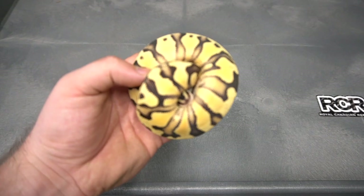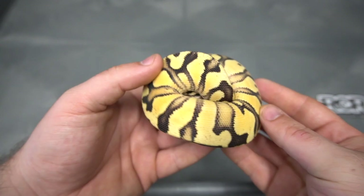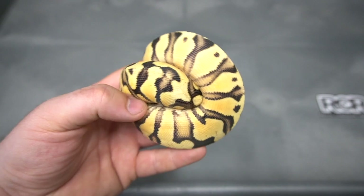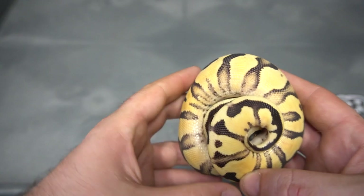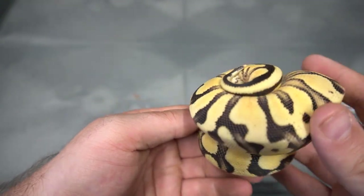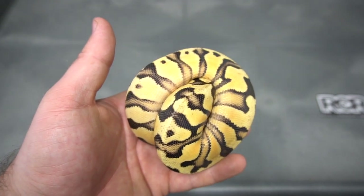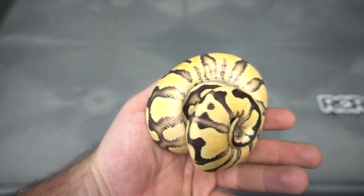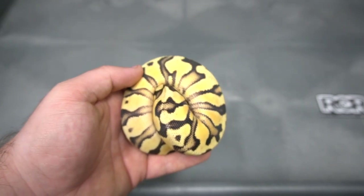Here is an absolutely gorgeous little animal — so pretty. This is a Pastel Vanilla Orange Dream 100% het puzzle. Look at the blushing you get in this — that is going to work out really well in puzzle. I think puzzle is going to thrive off this kind of blushing, and one of the reasons it does so well with pastel, I also think it's going to do really well with like fire yellow belly spot nose where you get that really intense flaming. That's a Pastel Vanilla Orange Dream 100% het puzzle.